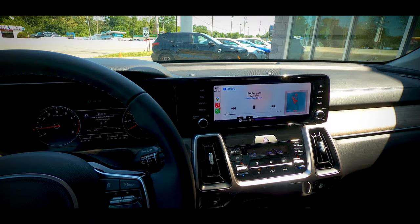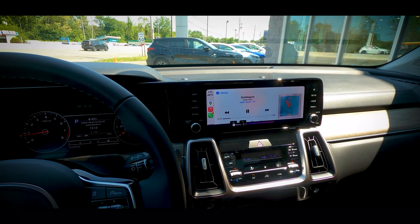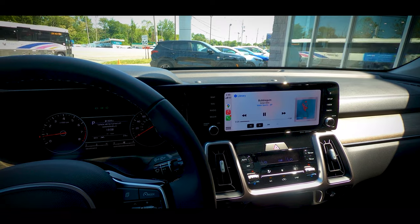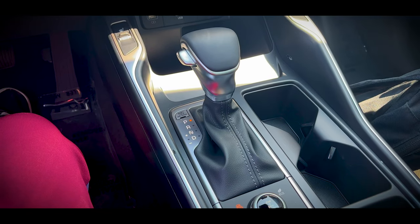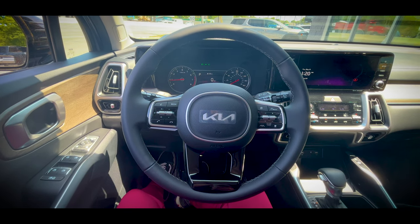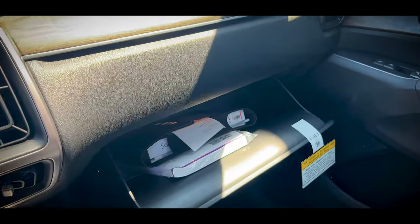This Sorento has the base six-speaker audio system. Overall, it's pretty decent — it doesn't cause the doors to rattle at high volumes, and the sound has decent clarity and balance. Storage space is plentiful with a large center console and a large glove box too.